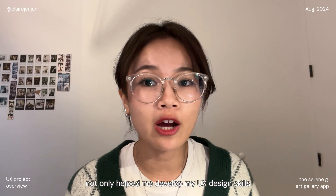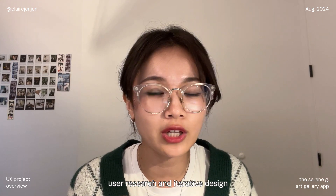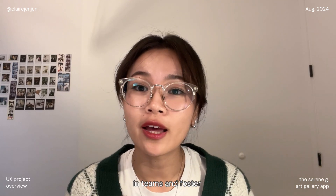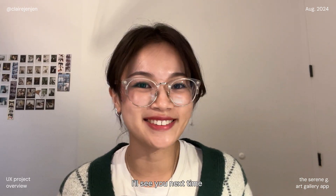In conclusion, this project not only helped me develop my UX design skills, but also taught me the importance of thorough user research and iterative design. In future projects, I'm eager to collaborate within teams and foster a dynamic environment. Thank you for listening to my overview on the Serene G gallery app, and I hope you found this interesting. I'll see you next time!